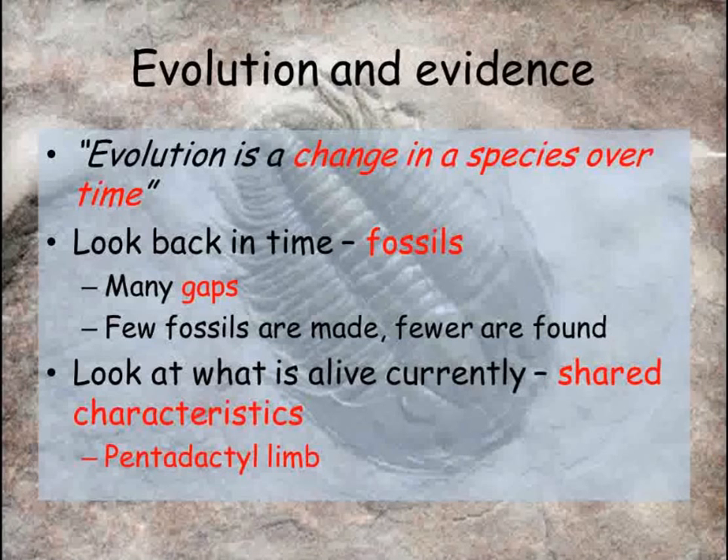So, evolution means a change in a species over time. To gain evidence for this, we can look back in time using fossils or study what's alive today and analyse the shared characteristics such as the pentadactyl limb. Fossils may be the only way to study what was alive in the past, but there are gaps in the fossil record because so few individuals form fossils. Only the hard parts of an organism usually fossilise, and most fossils are buried deep underground and have not yet been found.